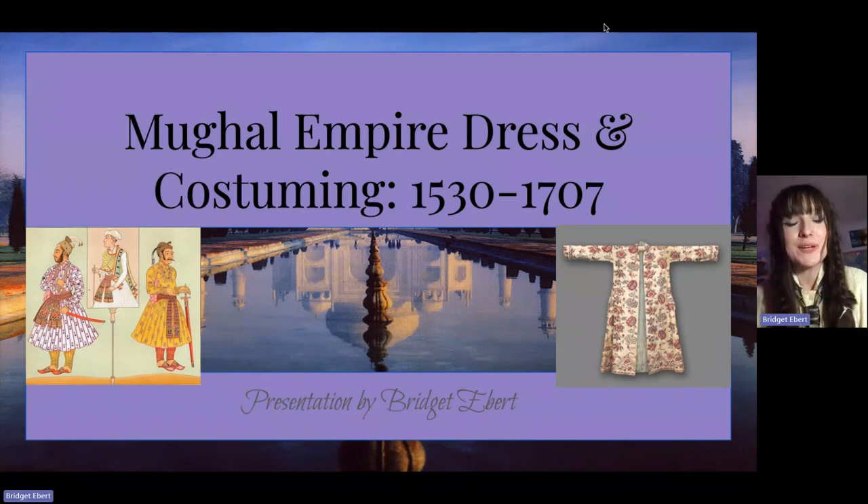Hi everybody and welcome to another video of the History of Fashion and Costume Design series. My name is Bridget and today we are going to evaluate Mughal Empire dress and costuming from 1530 to 1707, with a little more emphasis on the 17th century.